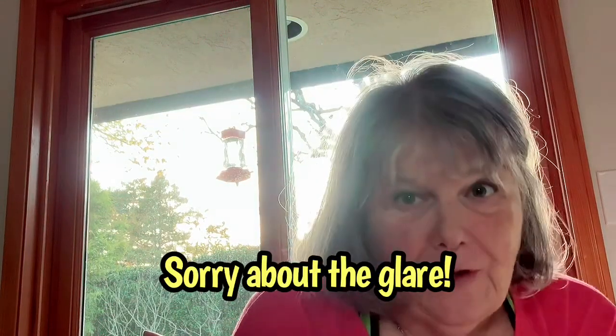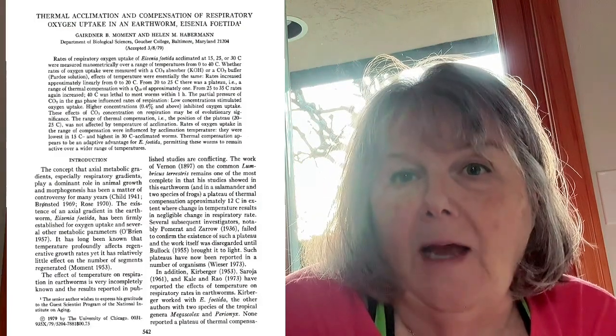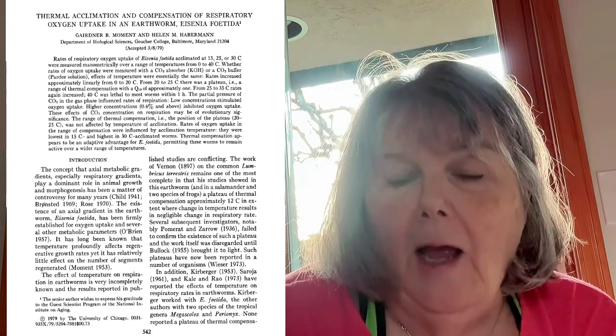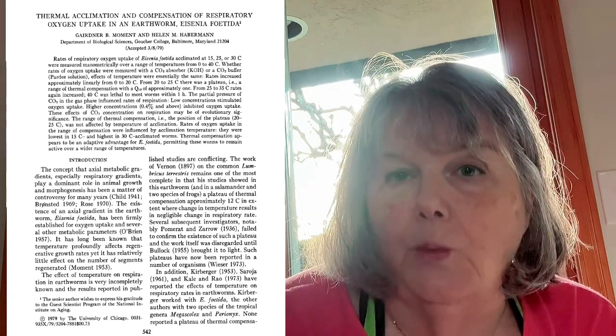Hi everyone, it's Sandra and I'm interrupting this important video again to shed some light on the worm science behind worms and their oxygen. Basically, what might be anaerobic when it comes to worms?